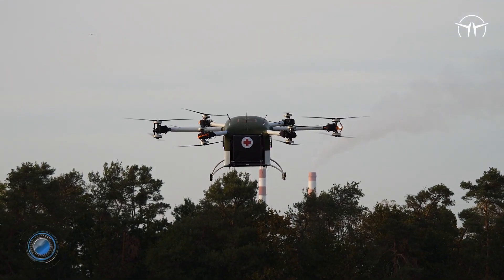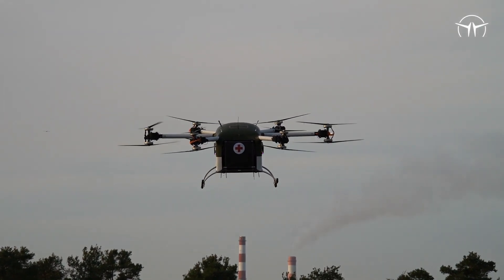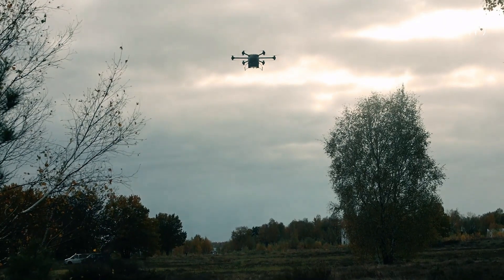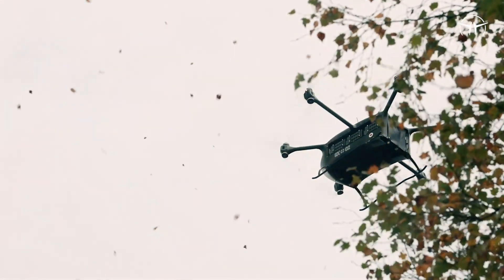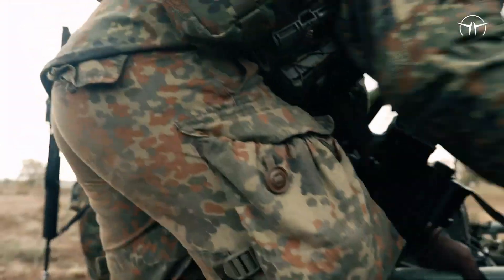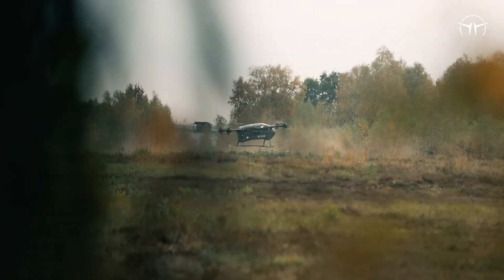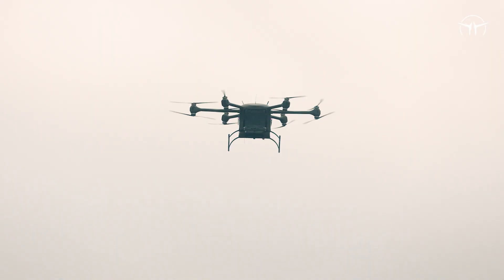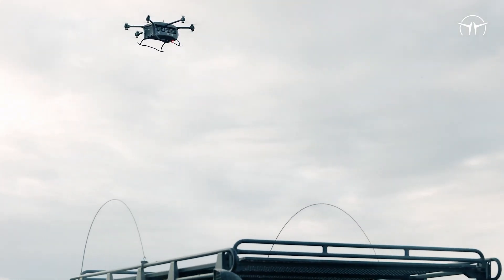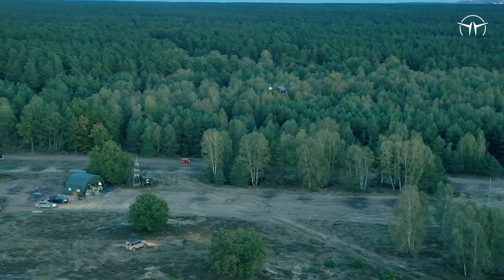The Grille is a cutting-edge German rescue drone designed specifically for medical evacuation and emergency response missions. Built for rapid deployment in critical situations, it can carry a payload of up to 100 kilograms, including medical supplies or even compact patient transport modules, with a flight range of approximately 50 kilometers and a top speed of 90 kilometers per hour. The Grille efficiently reaches remote or inaccessible locations where traditional rescue vehicles struggle.